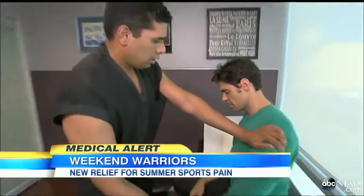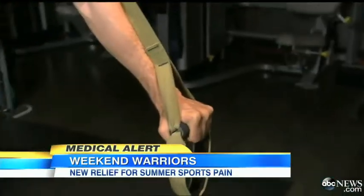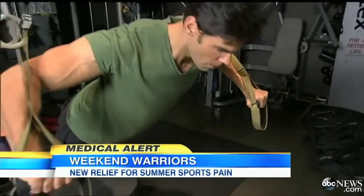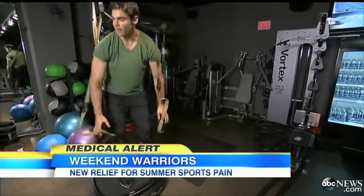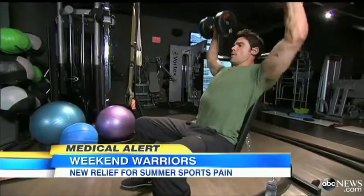Eli says he felt the difference right away. And now, two months later, he's back working out and lifting weights as if he never had the pain at all. He was stiff for about two days and then decided to go back to the gym to feel it out — and within two days, he was stronger than he had been in a dozen years.